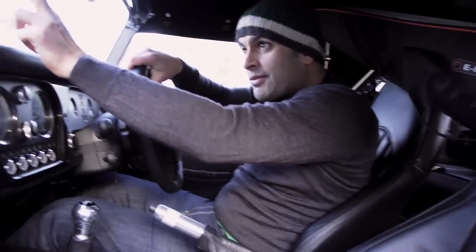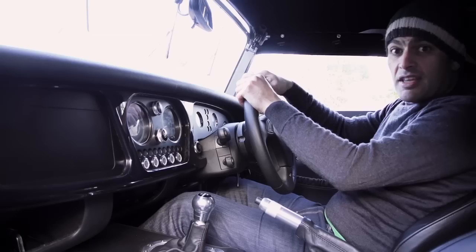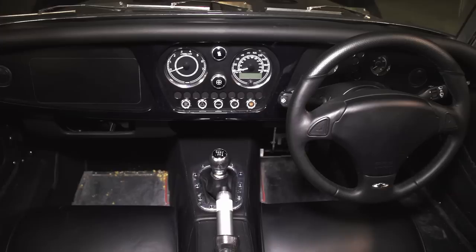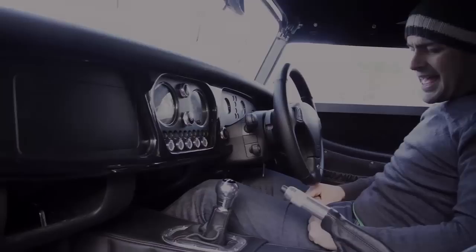We'll keep the GoPro mounted on the front, because part of the idea of this is to shoot the journey all the way from South Wales to Geneva, to give to the guys to use on their Geneva Motor Show stand. It's going to be a labour of love. There is just no space in here for anything.